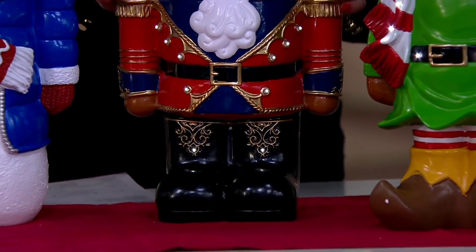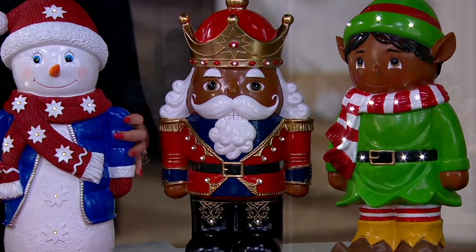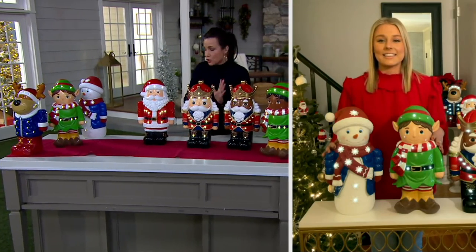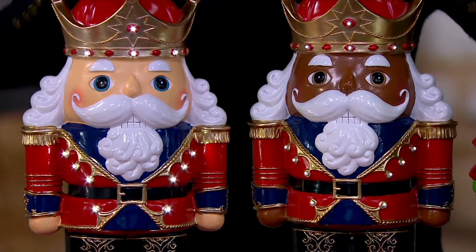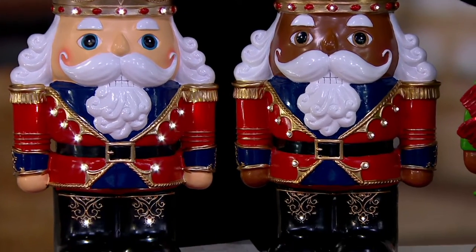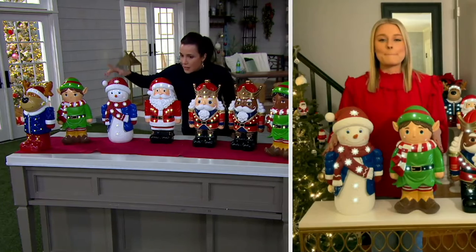We have already sold out of Black Santa. If you're just joining me, I'm referring to our skin tone. So we've got our two nutcrackers here — we have the two elves, same thing. We've got our Black and our White Nutcracker. Black is going to be the next to sell out. Elf: Black and White. And then we have White Santa left, our Snowman, and our Reindeer.